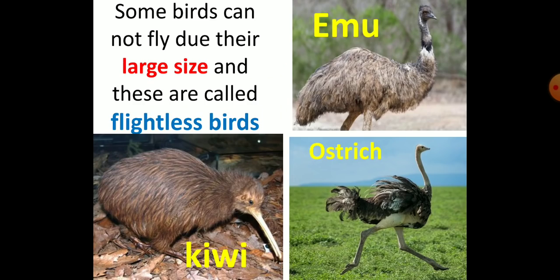Birds like the emu, ostrich, and kiwi have wings but cannot fly due to their large size, and are called flightless birds.